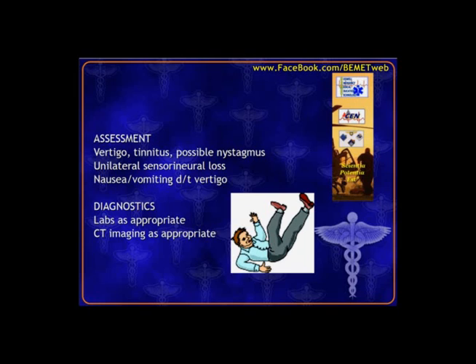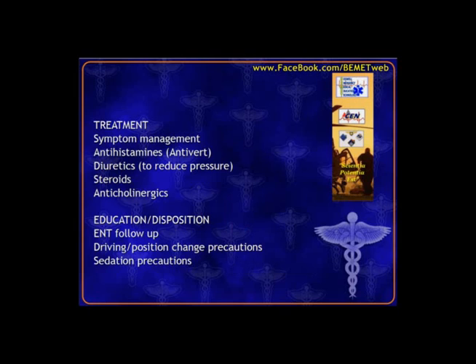Sometimes the vertigo is so severe it causes nausea and vomiting. Labs and CT imaging are appropriate, especially for a first-time event. Treatment is basically managing the symptoms — the most common treatment is Antivert, an antihistamine-based medicine, to suppress faulty signals. Other options include diuretics, steroids, and anticholinergics. These patients should be referred back to their ENT for acute flare-ups. Educate them about driving, machinery operation, safety precautions, and sedation precautions with the medicines.